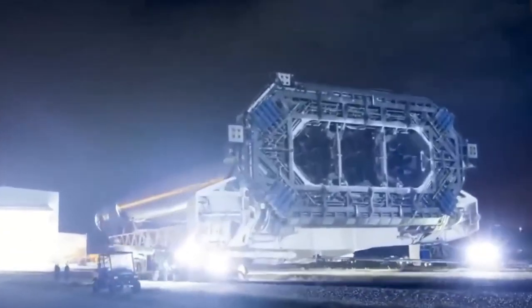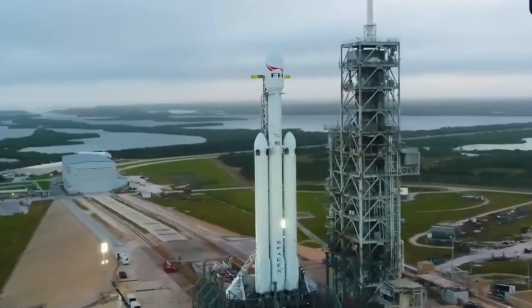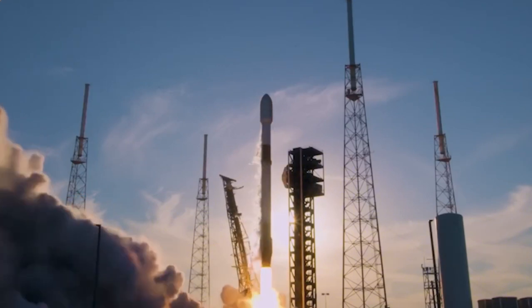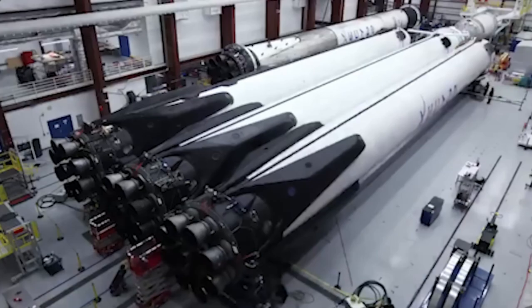Standing at 70 meters tall, Falcon Heavy generates more than 5.1 million pounds of thrust at liftoff, making it one of the most powerful operational rockets in the world. While it typically uses the same second stage and payload fairing as Falcon 9, an updated extended payload fairing has been developed to support missions requiring larger payloads.